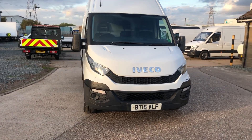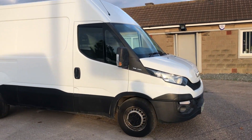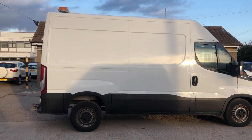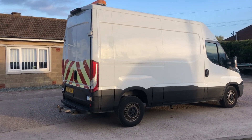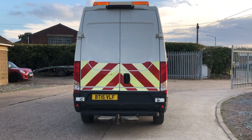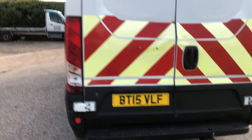Hello from Holly Tree. Here we have an Iveco Daily 35 S11 high roof van. The best thing about this van is its train weight — it's got a 7-tonne train weight. Most normal panel vans have a train weight of less than 3 tonnes. It comes with a tow bar with electric on the rear step.